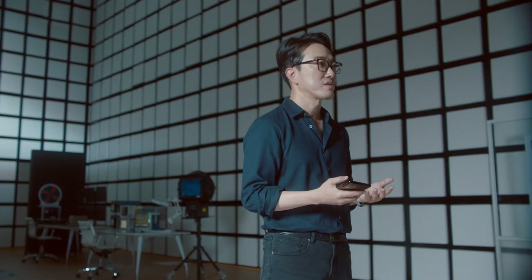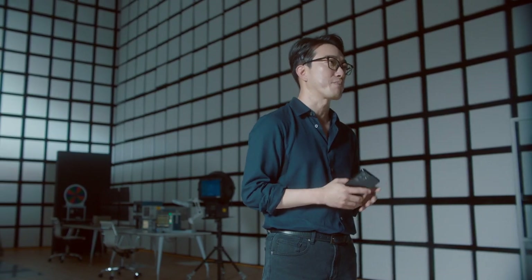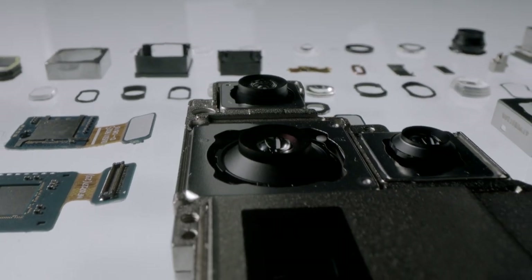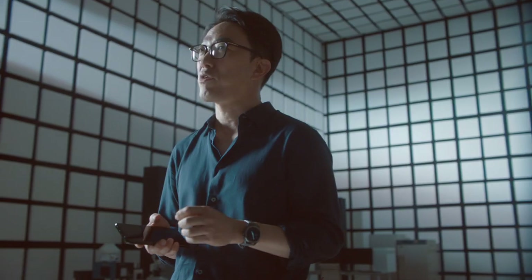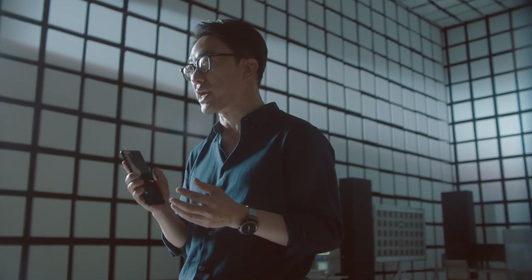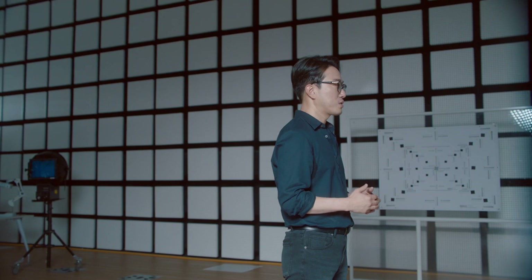Extraordinary hardware sets the foundation to capture professional quality images in any situation. But hardware is only half the story. Powerful software maximizes the strengths and benefits of our incredible hardware. Zoom photography is one area where this harmony of hardware and software turns your picture into a masterpiece.